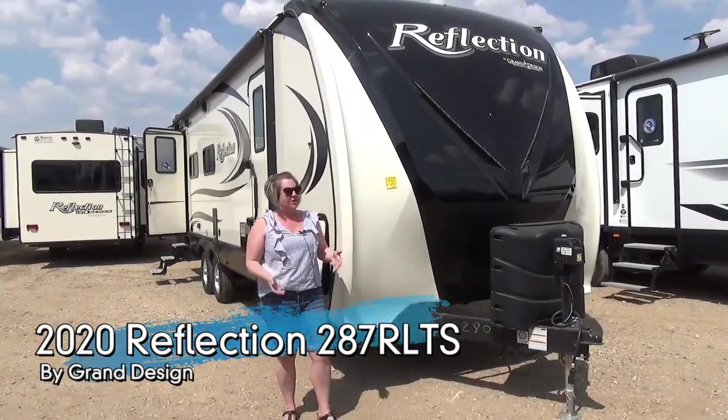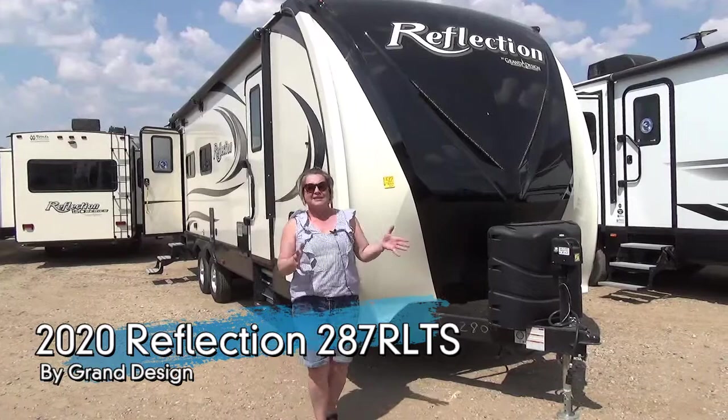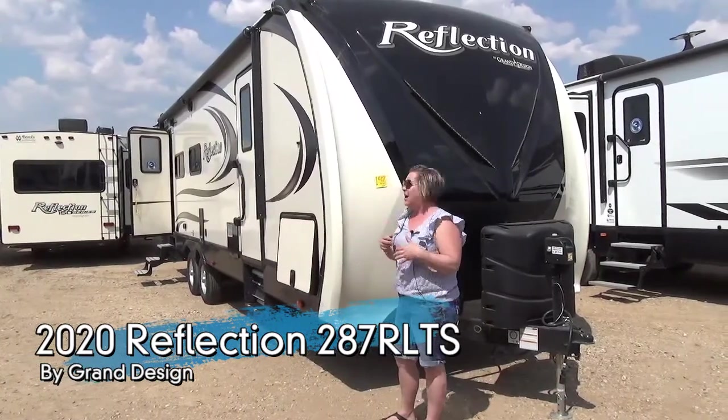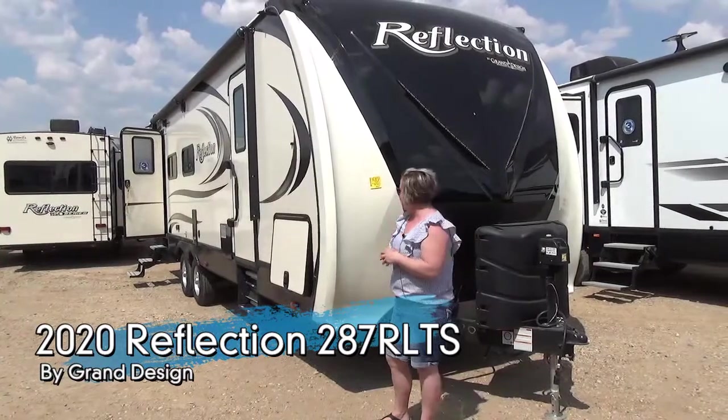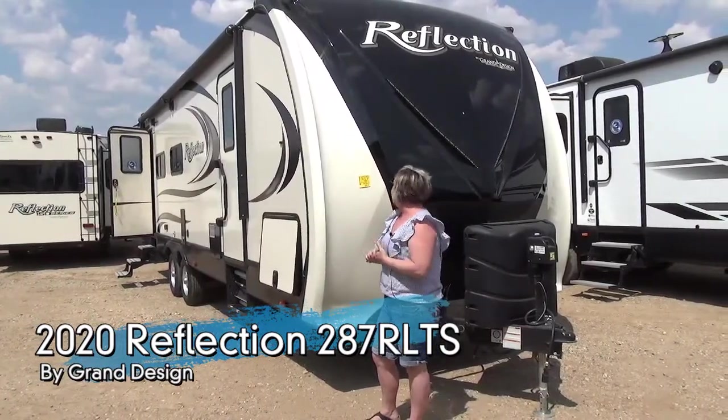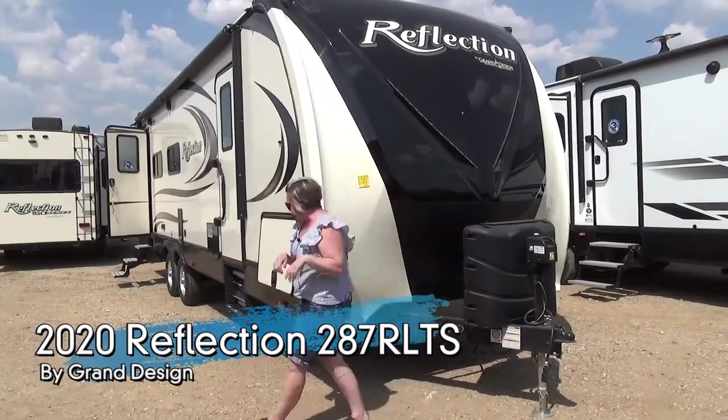And if you don't know what a Reflection is, where have you been? This is Grand Design's top of the line premier travel trailer — taller ceiling heights, better insulation. There's a lot to talk about here. Beautiful molded cap. We're going to come down the side.